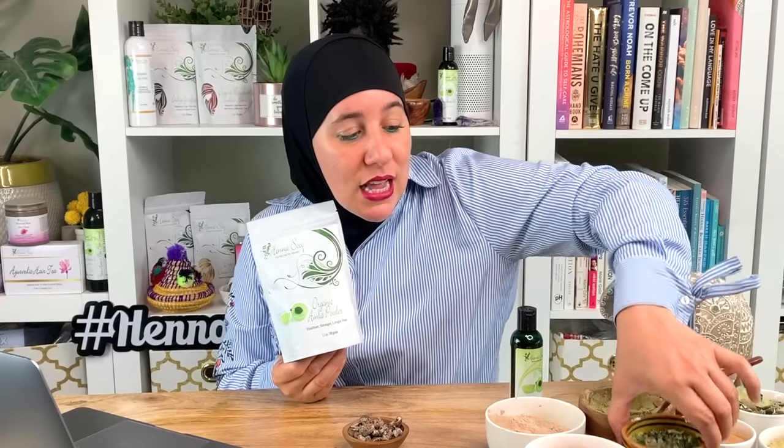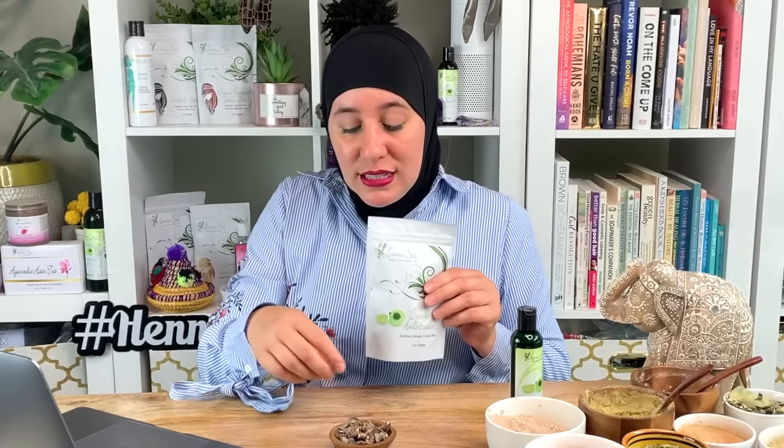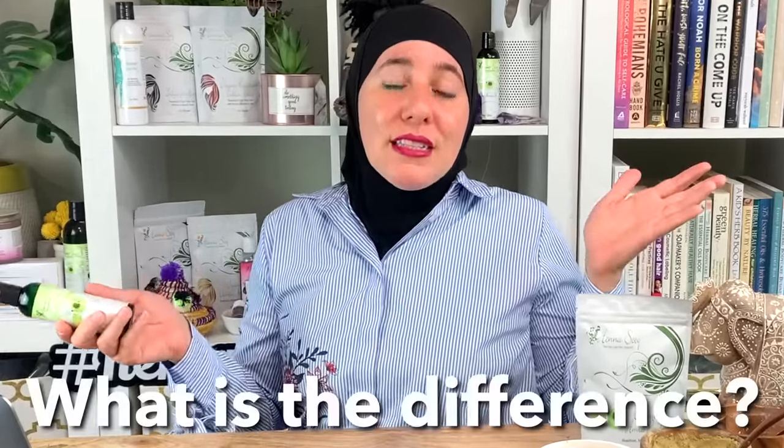The amla powder can be creamy and smooth too, but it's still a little nutty once you grind it into a fine powder. Adding something that gives a little slip really helps a lot, and you can even do that by adding amla oil. So we've got powder form and we've got oil form — there are a lot of differences. I strongly stand by the fact that powders are more potent, but today we're talking about amla oil.